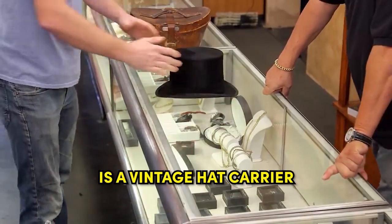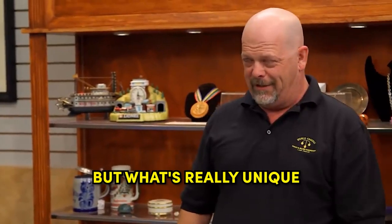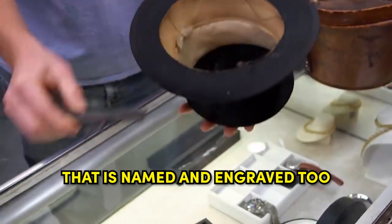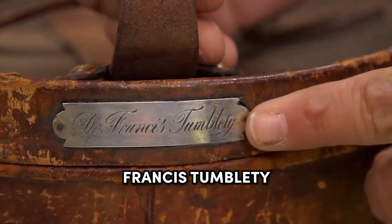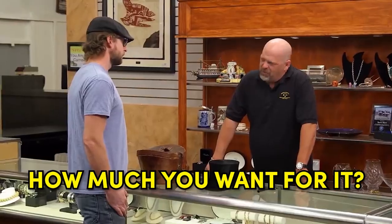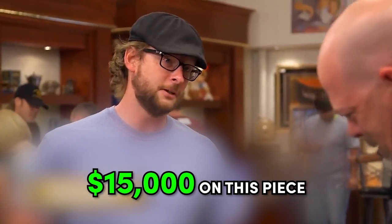What we got here is a vintage hat carrier and a vintage top hat. But what's really unique and awesome about this piece is what's on the inside. This is a pistol here that is named and engraved to Francis Tumblety, who they believe was Jack the Ripper. Was Jack the Ripper, exactly. How much do you want for it? $15,000 on this piece.